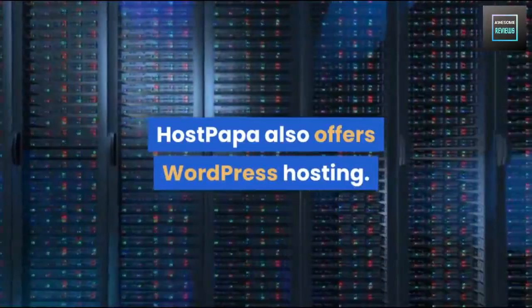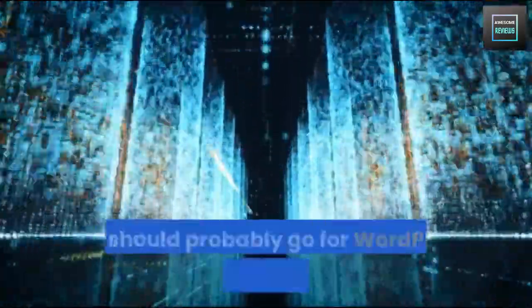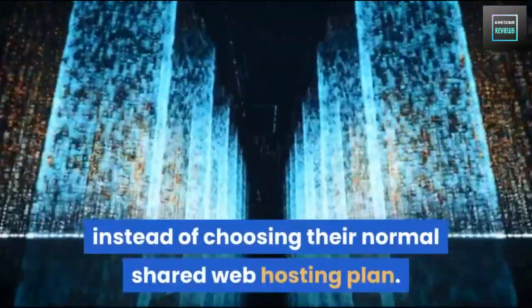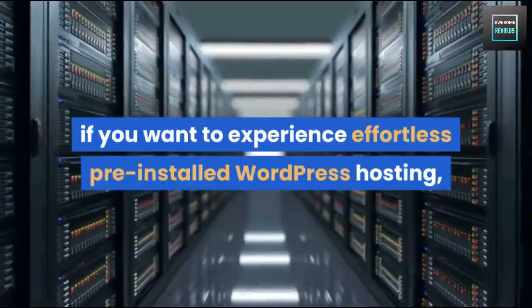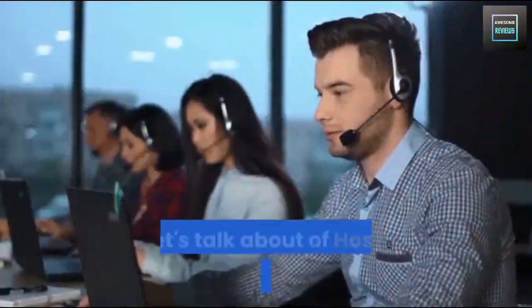HostPapa also offers WordPress hosting. If you're looking to launch your website on WordPress, you should probably go for WordPress hosting from HostPapa instead of the normal shared web hosting plan. If you want to experience effortless pre-installed WordPress hosting, HostPapa's WordPress hosting can be a great choice for you.